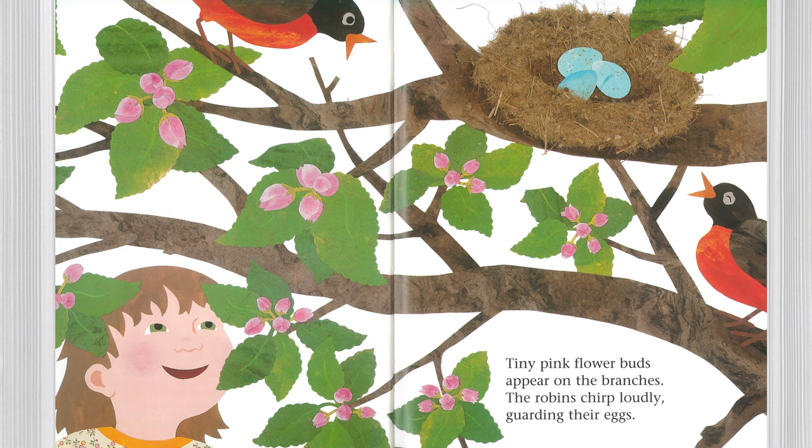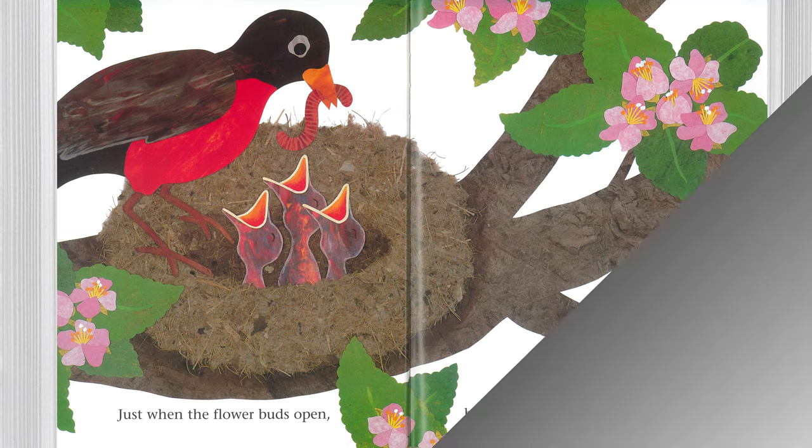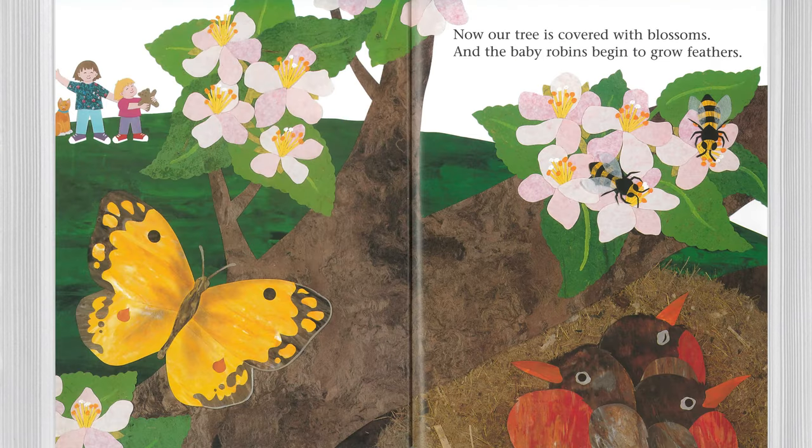The robins chirp loudly, guarding their eggs. Just when the flower buds open, baby robins break through the eggshells. Now our tree is covered with blossoms and the baby robins begin to grow feathers.